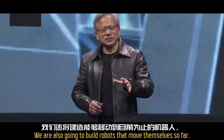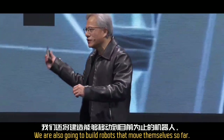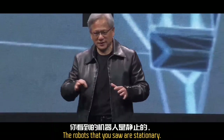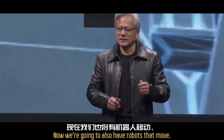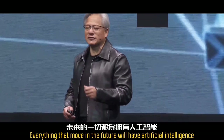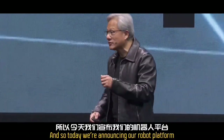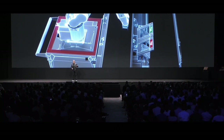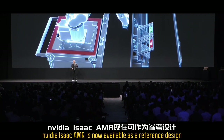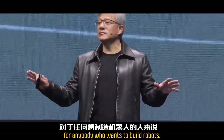We are also going to build robots that move themselves. So far, the robots that you saw are stationary. Now we're going to also have robots that move. Everything that moves in the future will have artificial intelligence and robotic capability. And so today we're announcing our robot platform, NVIDIA Isaac AMR, now available as a reference design for anybody who wants to build robots.